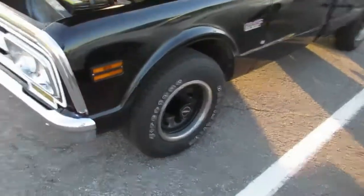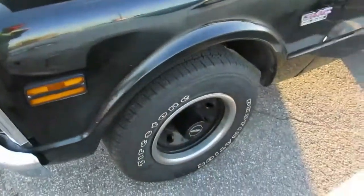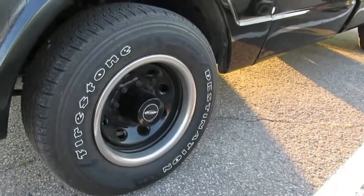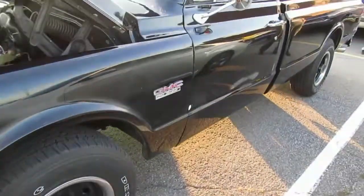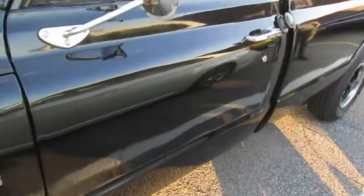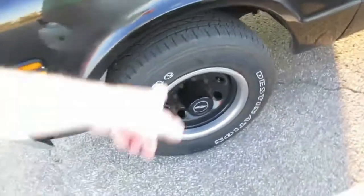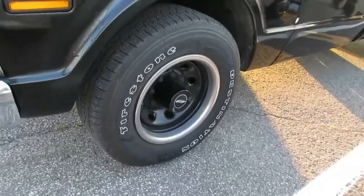It's got the correct size tires for a truck like that — 15 inch. The wheels are not special but they're cool, they're painted black. It goes well with everything. Nice touch with the chrome trim rings, just like on a Chevelle or a Firebird or whatever.